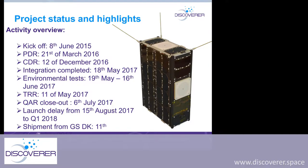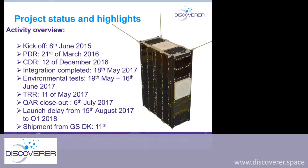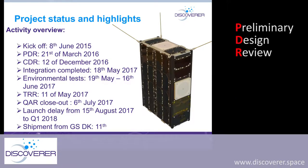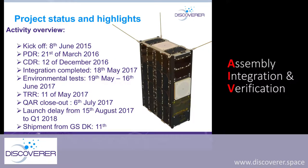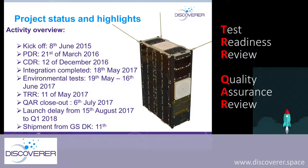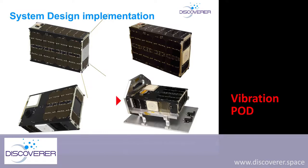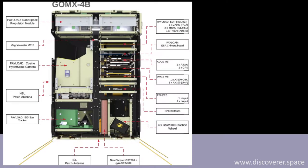Here we have the GOMEX 4 program timeline. We had a kickoff in mid-2015, then a PDR in March 2016, and the CDR in December of the same year. We started AIV and completed integration in May last year, then started environmental tests for both satellites. The launch was a little delayed — we actually launched this year — and after launch we started all the commissioning phase.